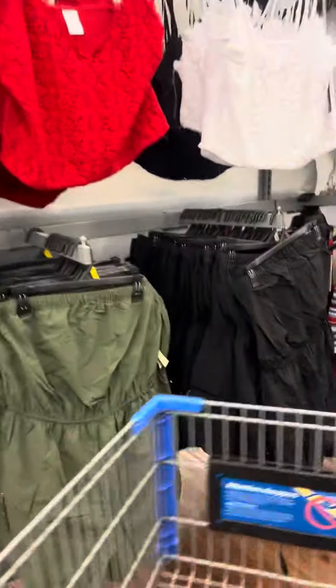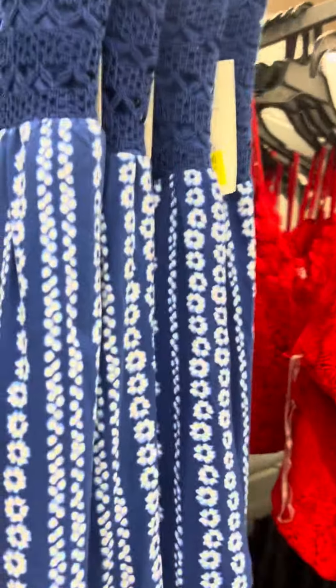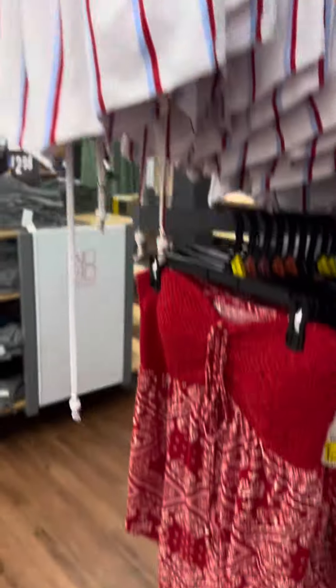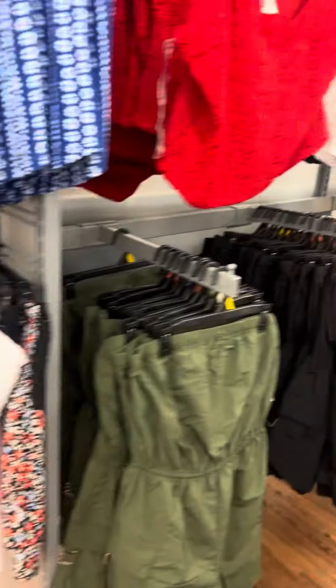They do have these Lee jeans — shorts — over here for fifteen dollars. I showed these on another video, and this store also has them on clearance. These little halter top babydolls are for four dollars, and they have several at this location.